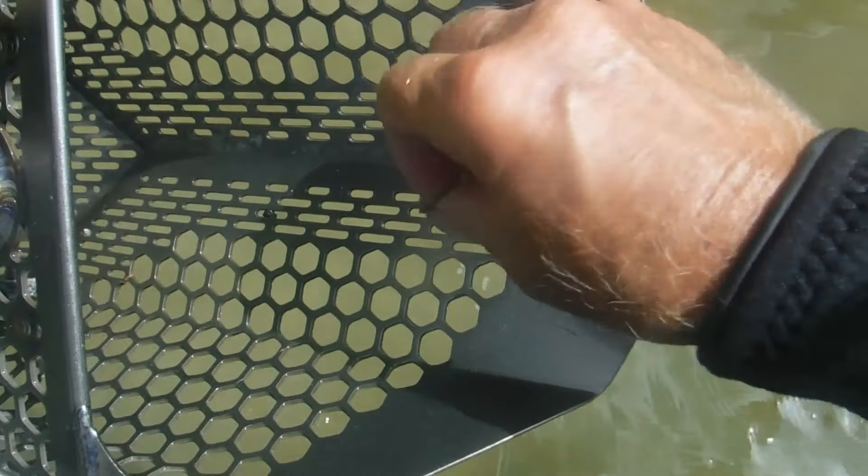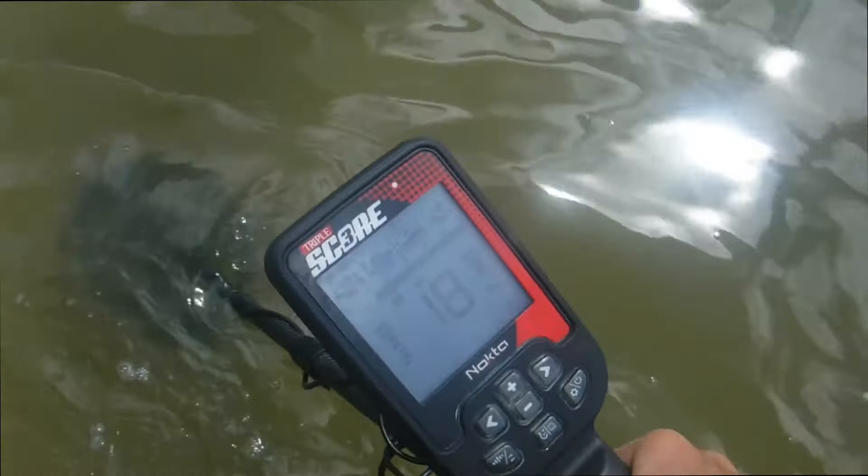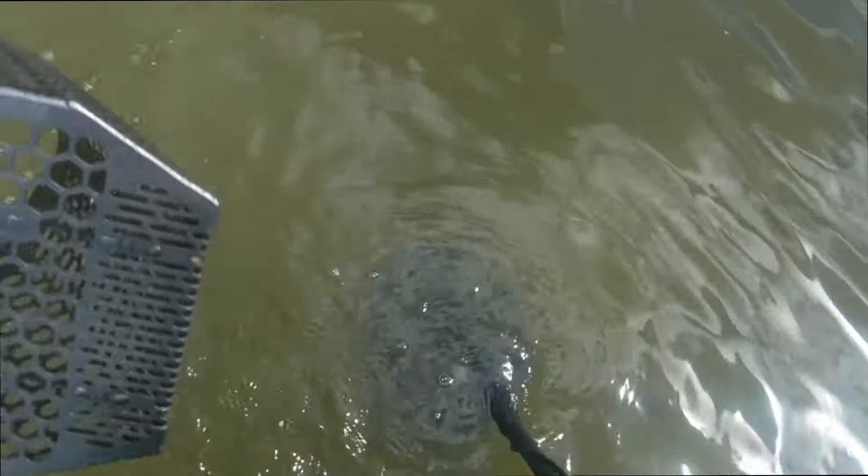Alright, first target is a pop top. I hope that's not an indication of what's going on. That's a good number — 18, 16. All I've found so far is just some pop tops and beer tops, and that's about it.